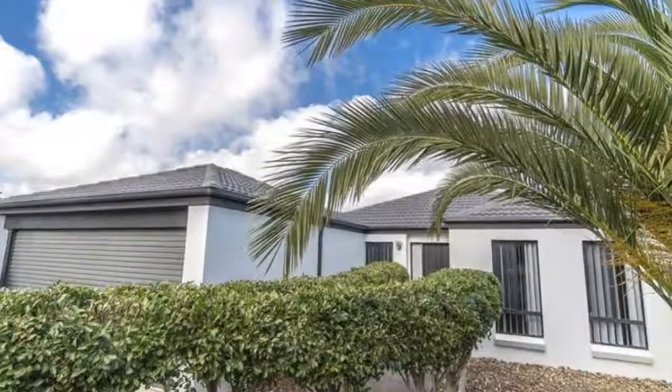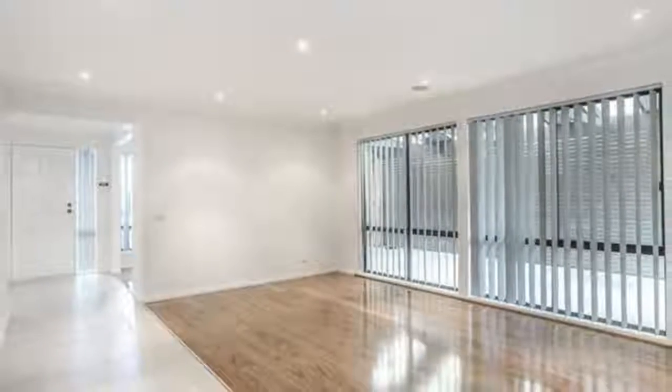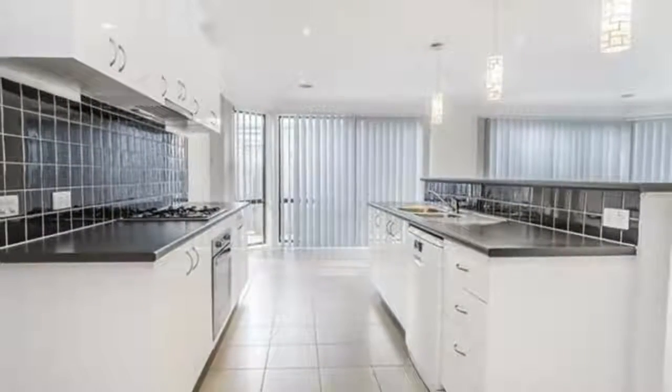A spectacular starter, investment or upsizing/downsizing option has just hit the market. Supreme quality home presenting to you an outstanding entertainment area, set in a quiet and peaceful location.